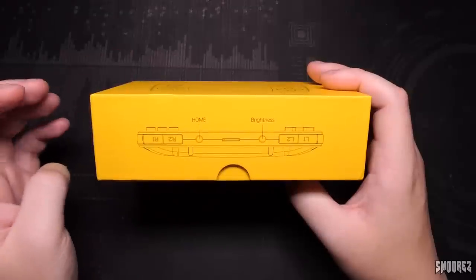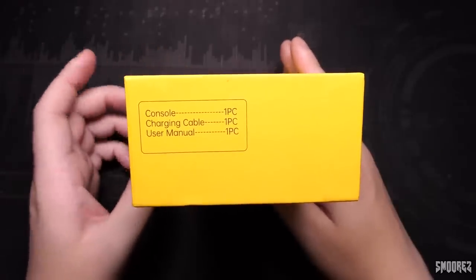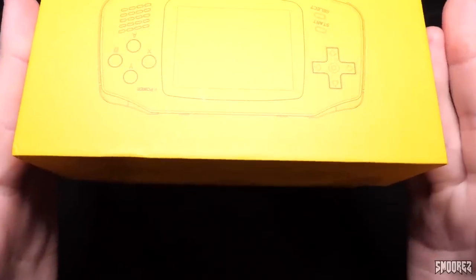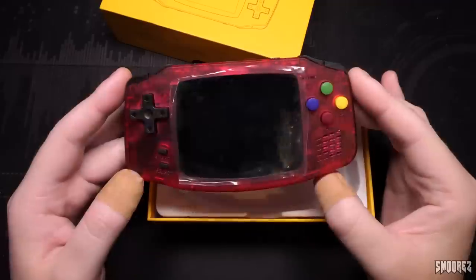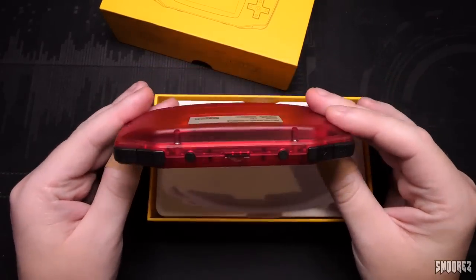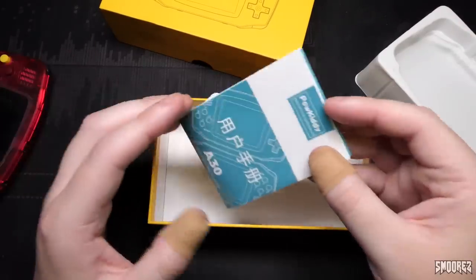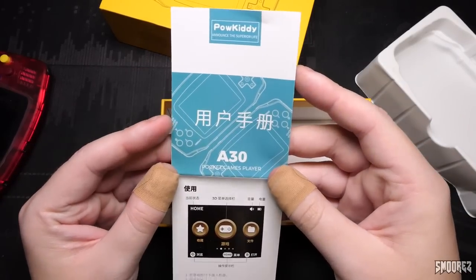On the sides of the box we have the button config with home and brightness at the top. The console, charging cable, and USB manual are included. Other side has more of the button layout, and then the back has absolutely nothing. Opening the box up, we have the console — the transparent red color I really like, that's why I did buy this. Inside we just have the Powkiddy instructions, and someone's already taken the USB cable.